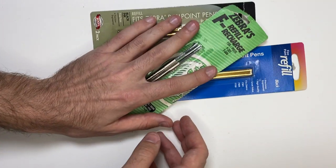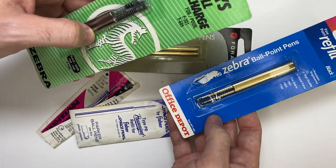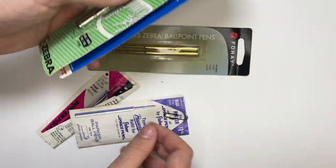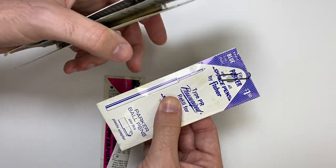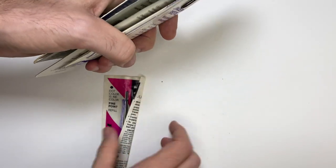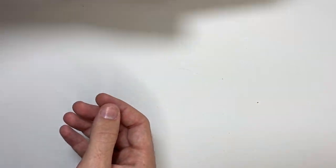Now for the first half of the pens, I got some refills — like a Zebra, Office Depot, Foray, Fitz Parker. These aren't worth a hell of a lot. I'll probably just add them in with the pens.